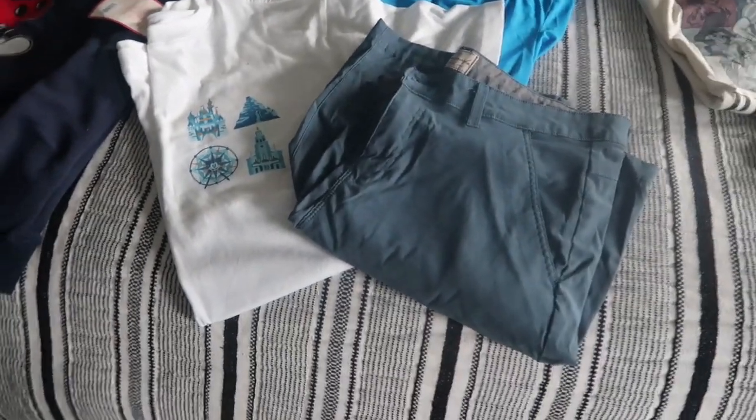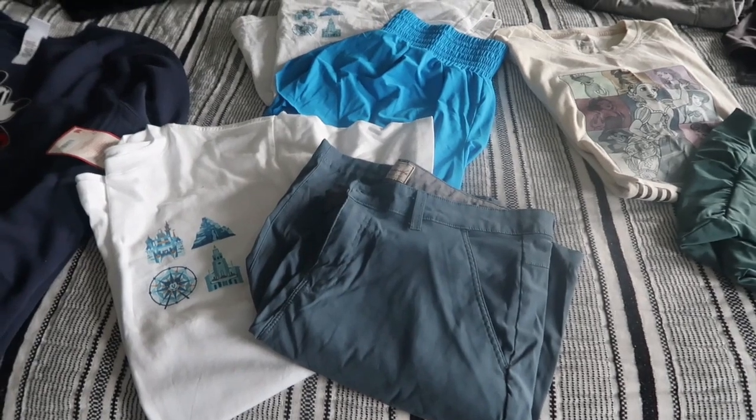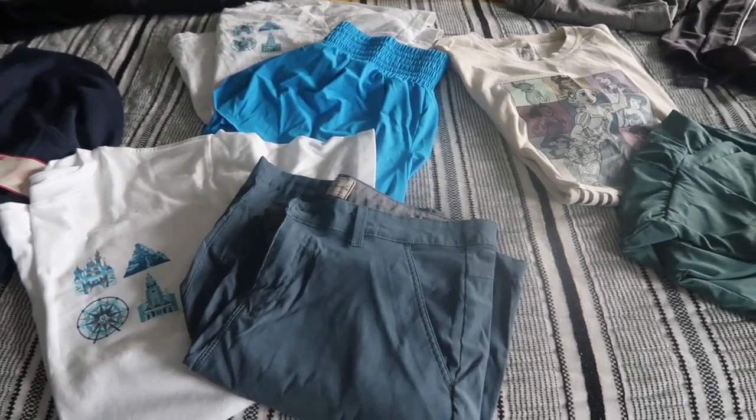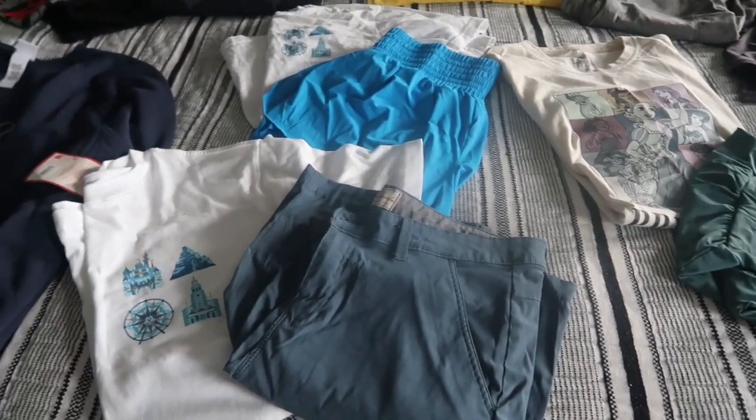Now we are packing for Jeff and I. This is our first Disneyland trip - we've gone to Disney World a ton of times. We used to have a ton of Disney clothes but we don't anymore, but this trip we are doing the whole matchy-matchy Disney thing.